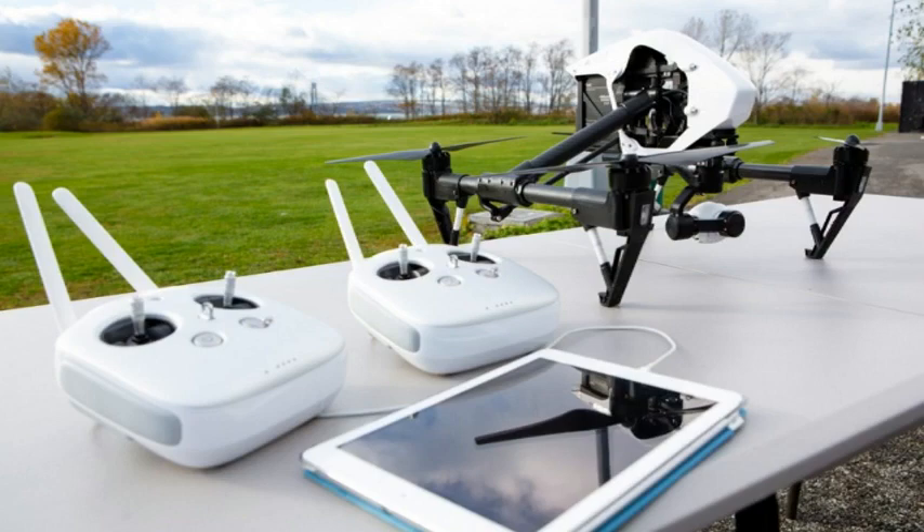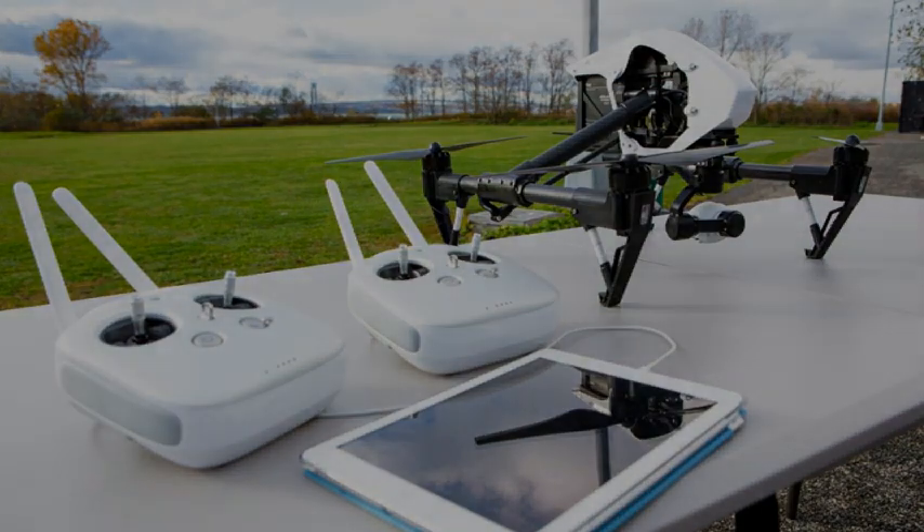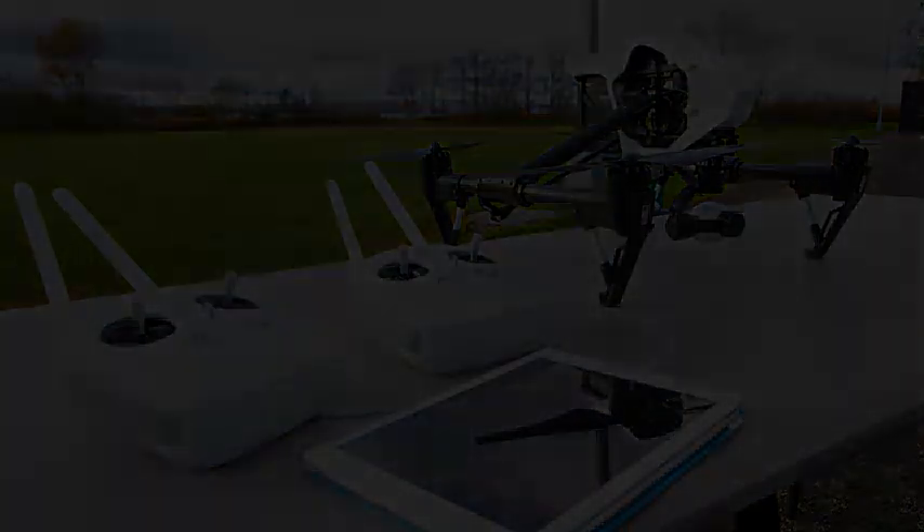You can pre-order the Inspire 1 with dual remotes for $3,399 USD — it looks like there's a $150 discount in place — with shipping slated for December 1st. A single remote unit is priced at $2,899 USD.